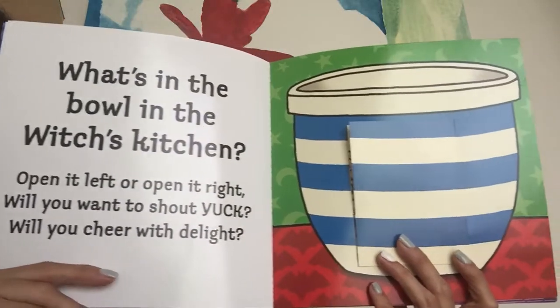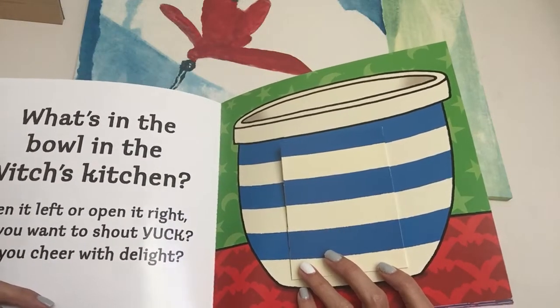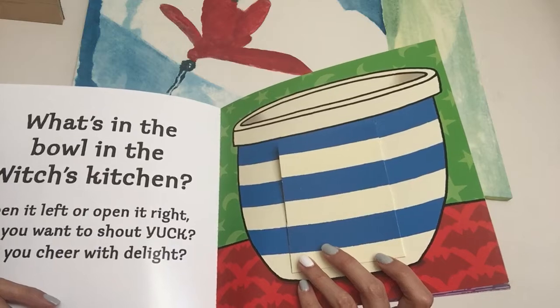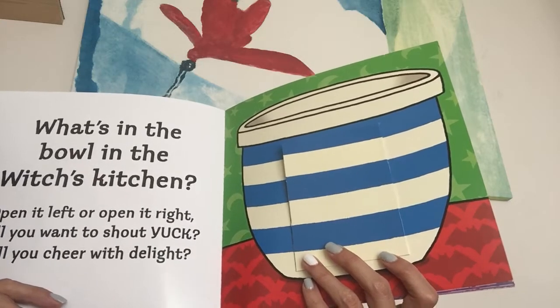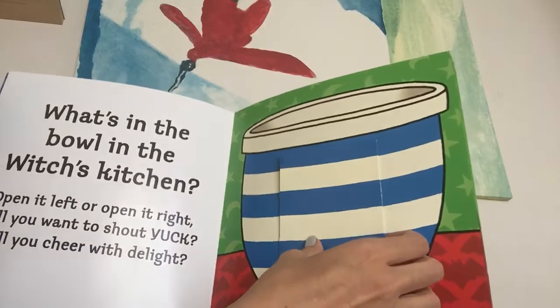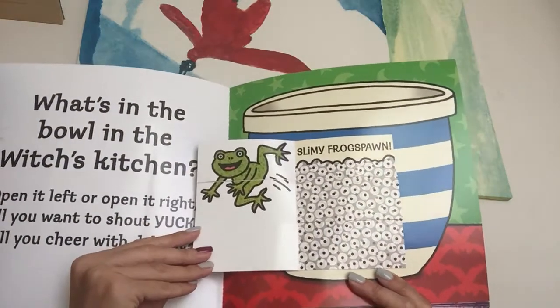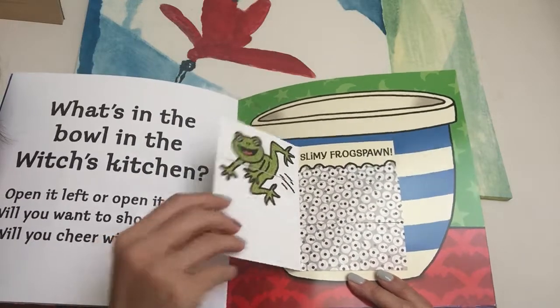What's in the bowl in the Witches' Kitchen? Open it left or open it right? Will you want to shout yuck? Will you cheer with delight? Okay, let's open this one left too. Woo! Slimy frog spawn! Yucky!